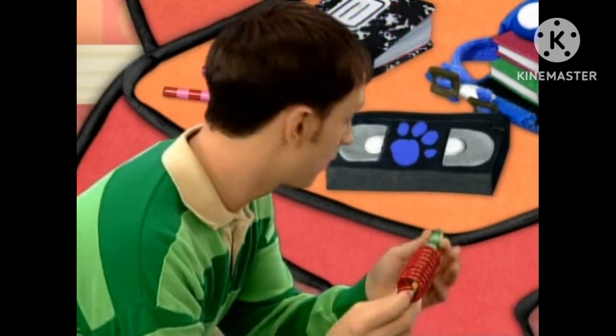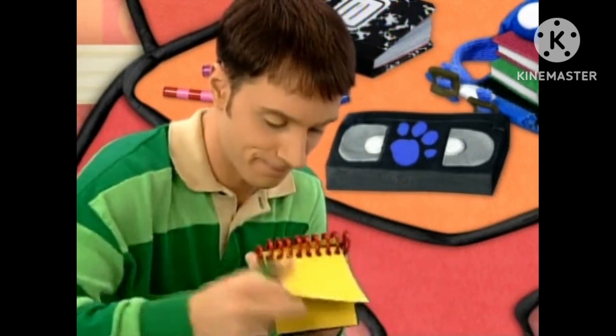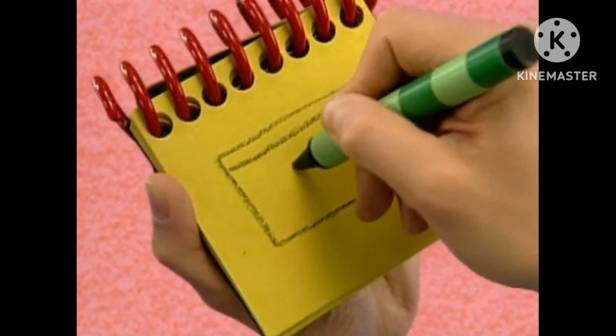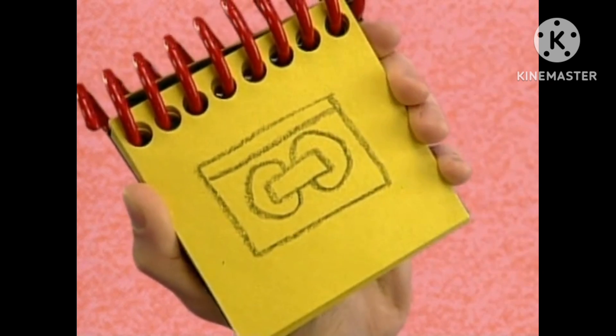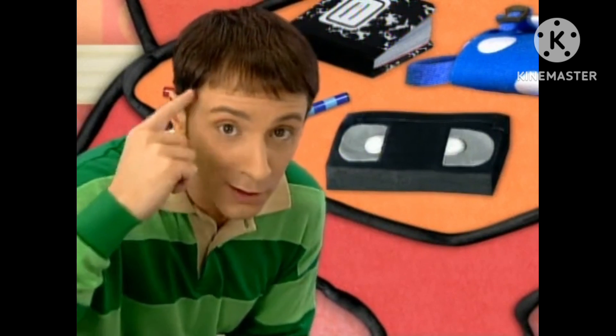Okay. First, we draw a rectangle, then a line across, and a smaller rectangle inside, and a line that curves around like this, and another one there. A videotape. Hey, we have all three clues! You know what that means — we're ready to sit in our Thinking Chair. Let's go!